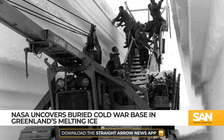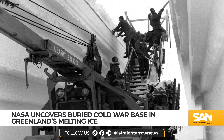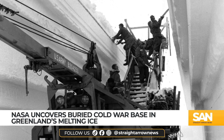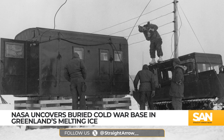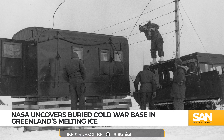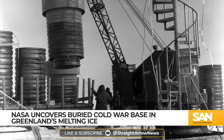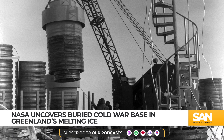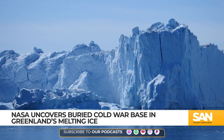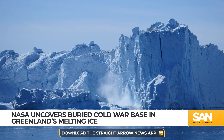However, the project faced insurmountable challenges over time. Greenland's shifting ice made the tunnels unstable, and in 1967, Camp Century was abandoned. While the nuclear reactor was removed, not everything was. Left behind were 200,000 liters of diesel fuel, 24 million liters of biological waste, and 1.2 million units of radioactive waste.